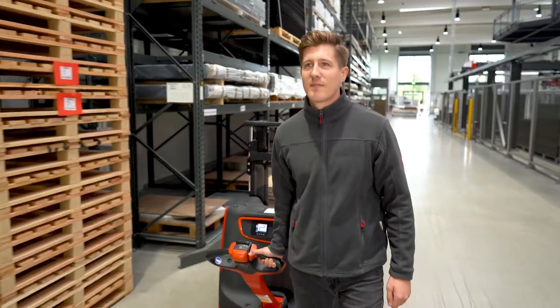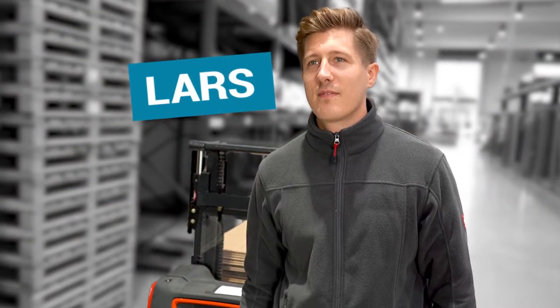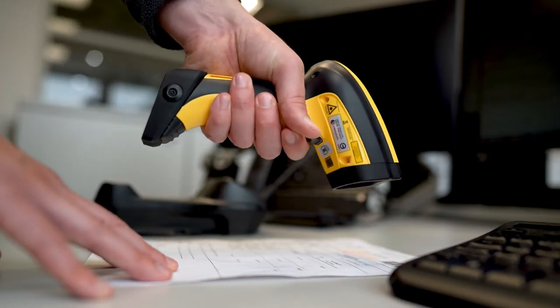This is Lars. In his company, Lars is responsible for all incoming goods. His job is to log all deliveries in the ERP system as soon as they arrive.